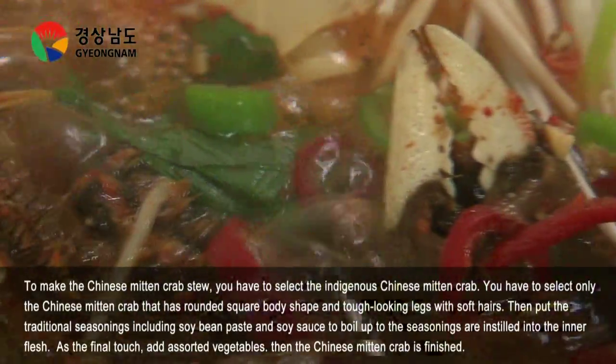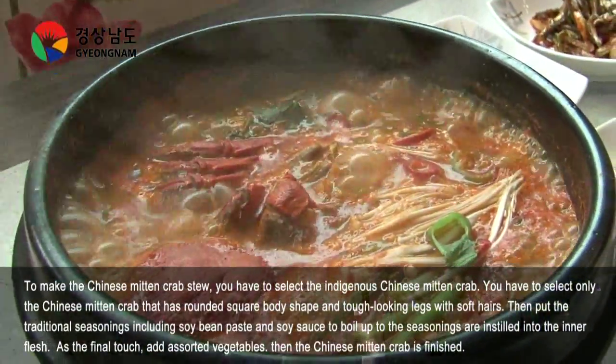As the final touch, add assorted vegetables. Then the Chinese Mitten Crab Stew is finished.